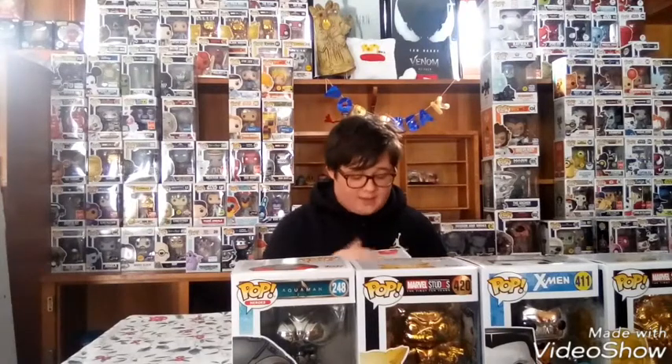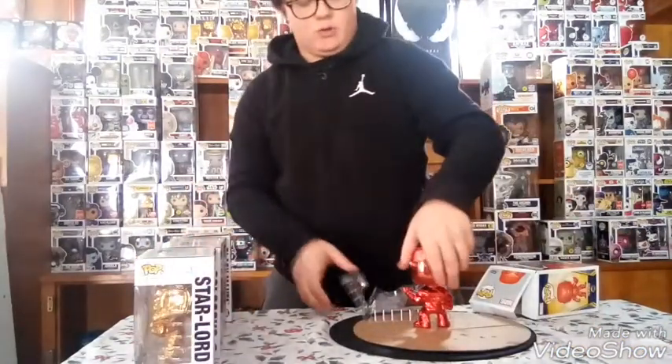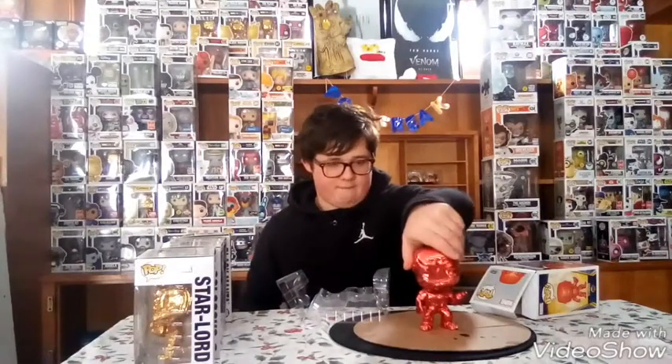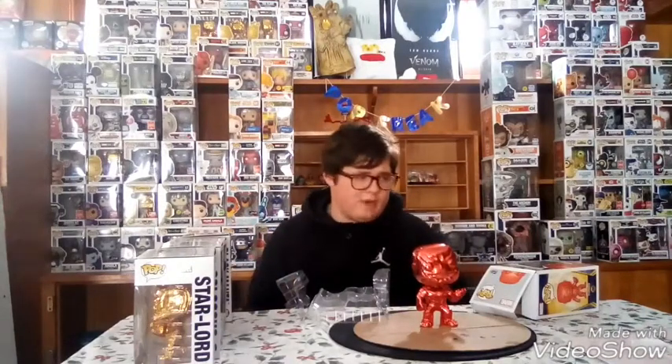Coming in at number one — drum roll! My number one pick is a pop that probably can't even fit in its box — it is Thanos! I got him for Valentine's Day and he's a big boy. Let me move the other pops out of the way and do a 360 of him. He's literally just all chrome red. He's so cool.